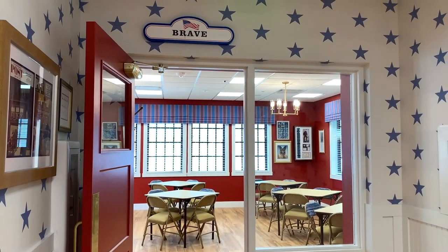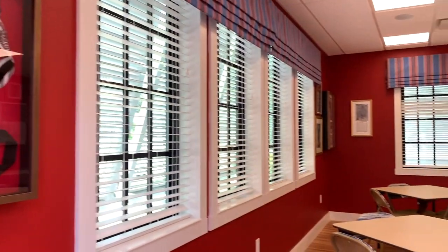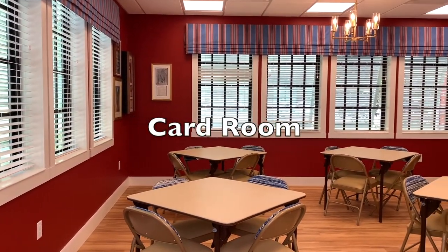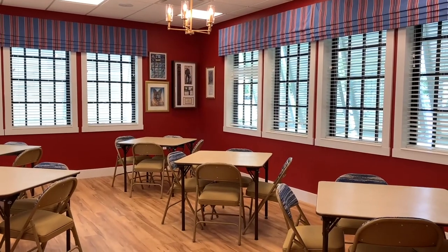Brave is the first room you'll see down this hall, characterized by painted red walls. Welcome to the card room — a small, cozy space to meet and play cards with friends.